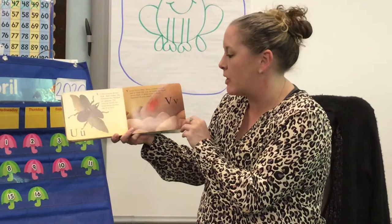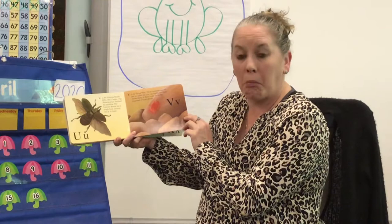V is for velvet mite. These creatures are red and so small that you can hardly see them. About 30 of them could fit on the fingernail on your thumb.